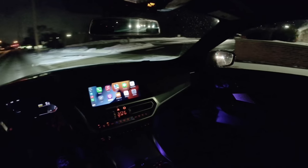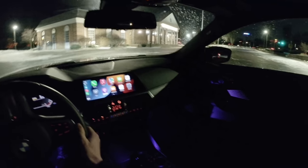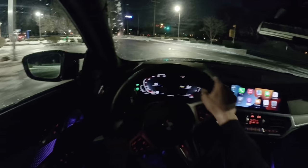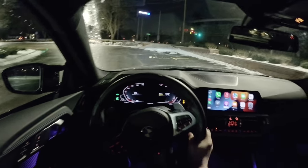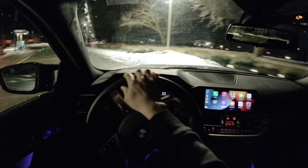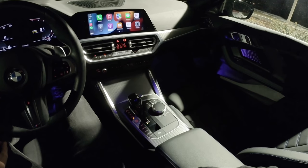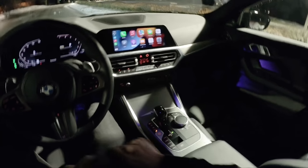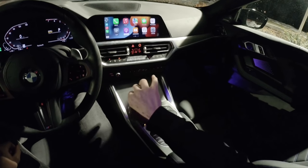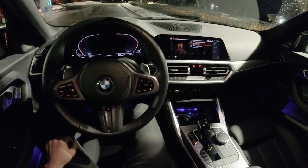That's going to do it for the night drive on the new M240i xDrive coupe — super fun car to drive and live with this week. If you have any questions, let me know in the comments, and we'll see you in the next video. One cool thing: if you have the transmission in Sport mode and put it in park, the gear lever will automatically move over — pretty neat. Thanks for watching!